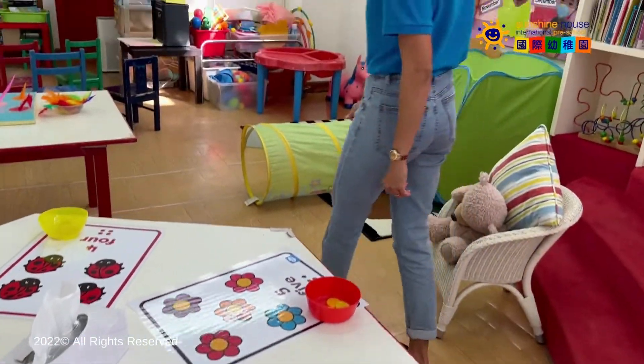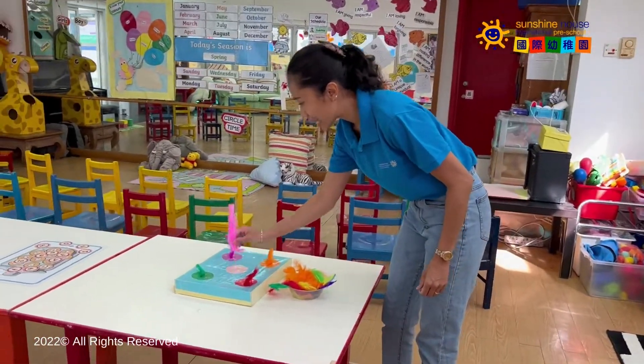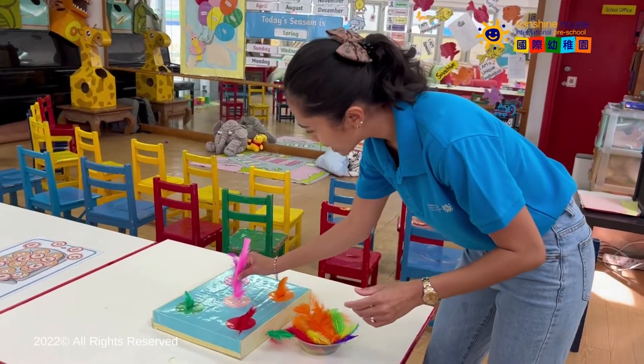And if you follow me over here, we have our sensory table. If you like feathers, let's try to put it in the seat yourself.